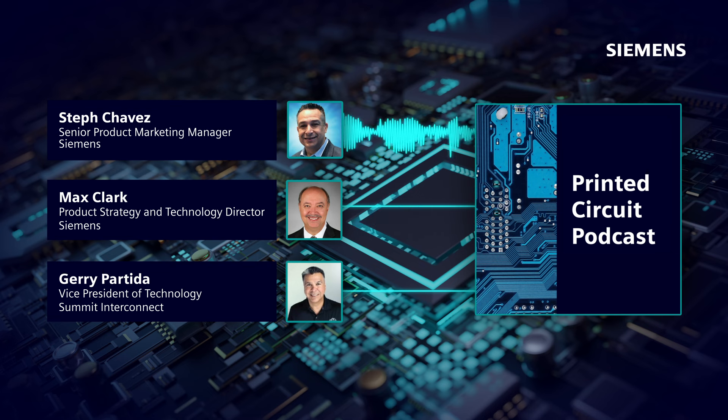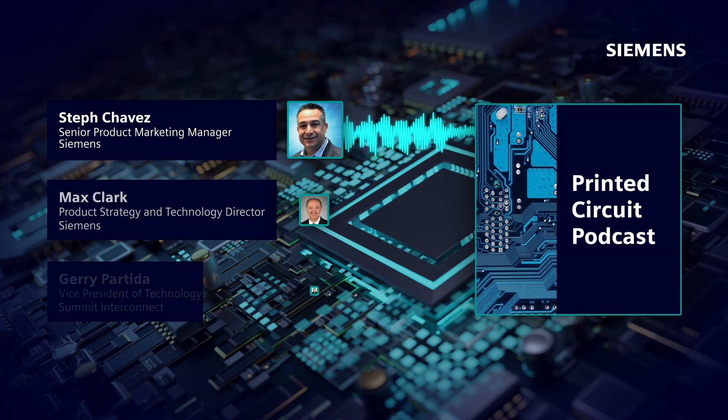I think that's all we have time for today. Thank you again for being on the show and sharing your insights and experience with our audience. Tune in next time for more trends, challenges, and opportunities across the printed circuit engineering industry.